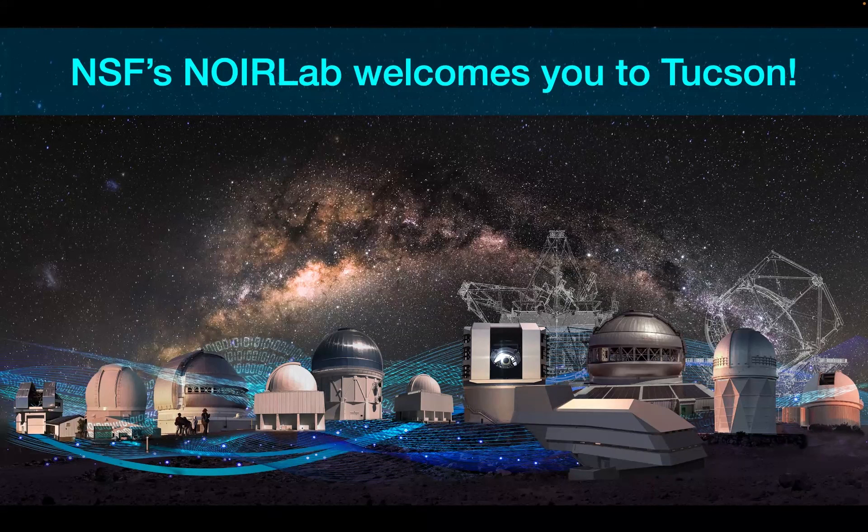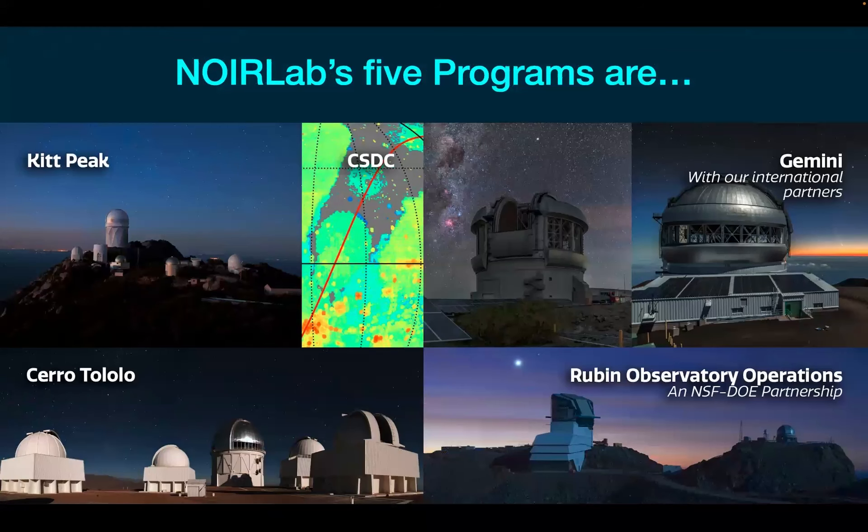Most of you probably know this, but a few of you may not be very familiar with NOIRLAB — it's still a new organization. We bring together five distinct programs: Kitt Peak, Cerro Tololo, the Community Science and Data Center, Gemini Observatory North and South, and parts of the Rubin Observatory operations into one national astronomy lab that both does and enables research for the community.